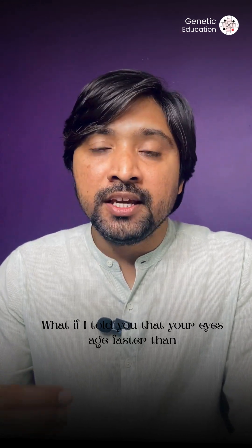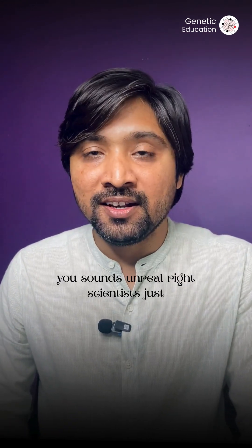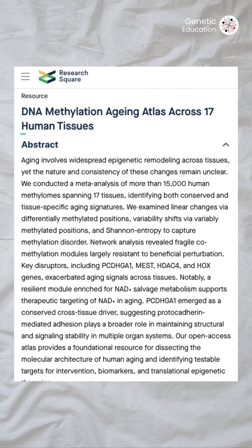What if I told you that your eyes age faster than you? Sounds unreal, right? Scientists just published a DNA methylation aging atlas for 17 different human tissues from 15,000 samples.